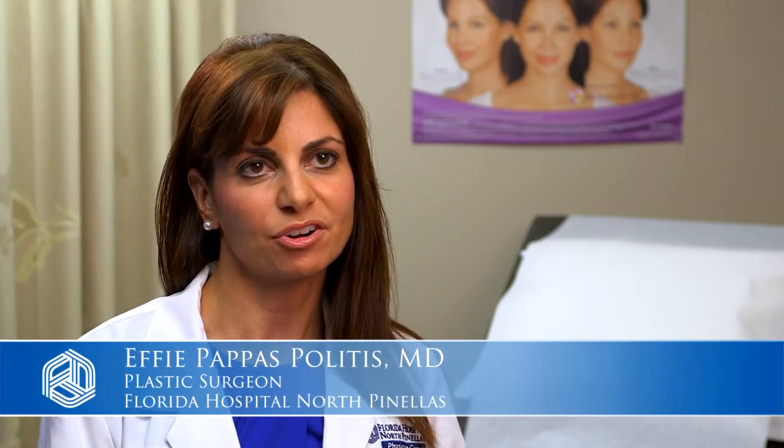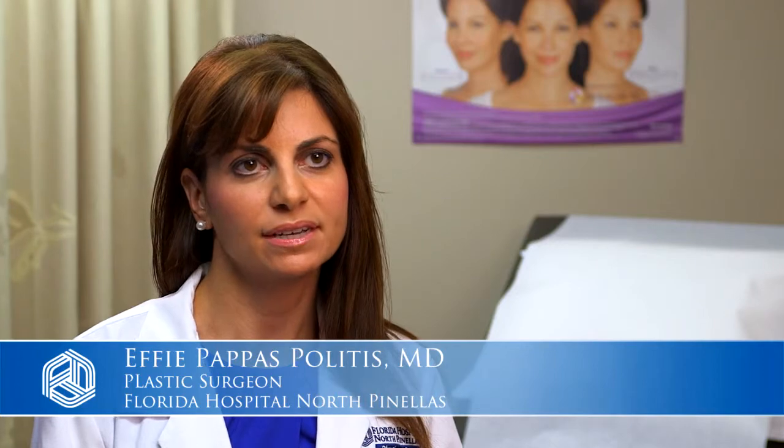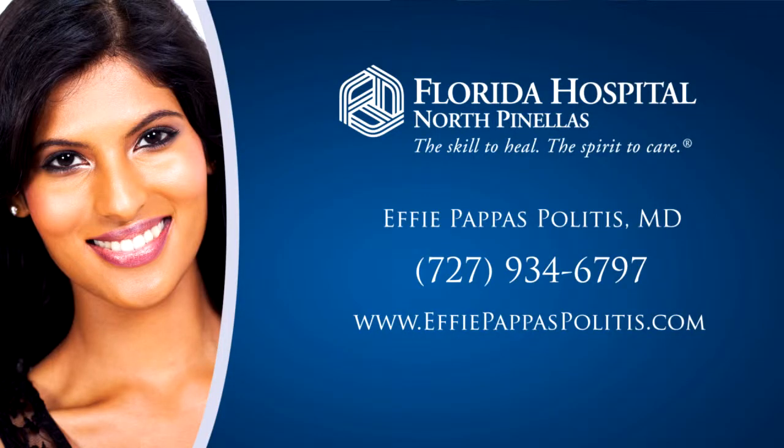Thank you for spending time with me today. I hope I've addressed some of your questions and concerns. I am happy to meet with you one-on-one to go through some of your particular interests. Please contact us at 727-934-6797 or on the web at fepappaspolitus.com, and you can also like us on Facebook.